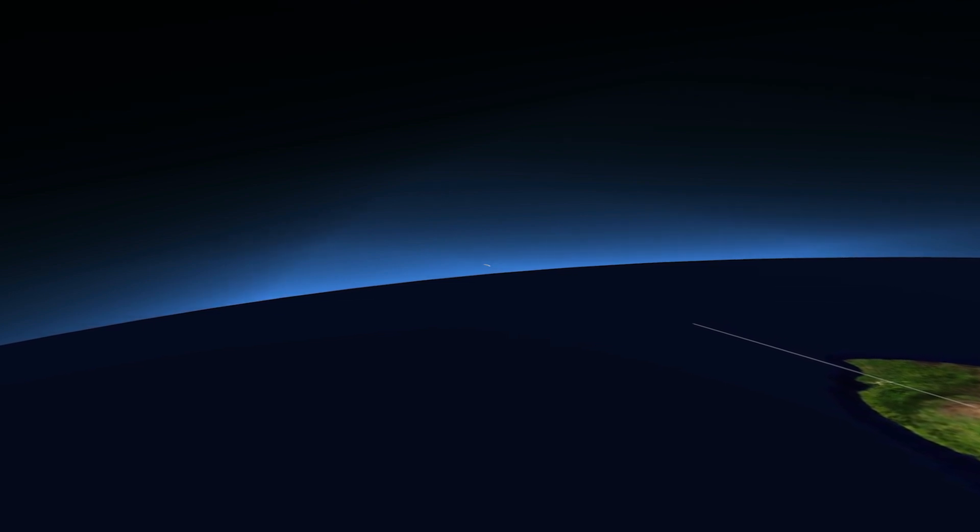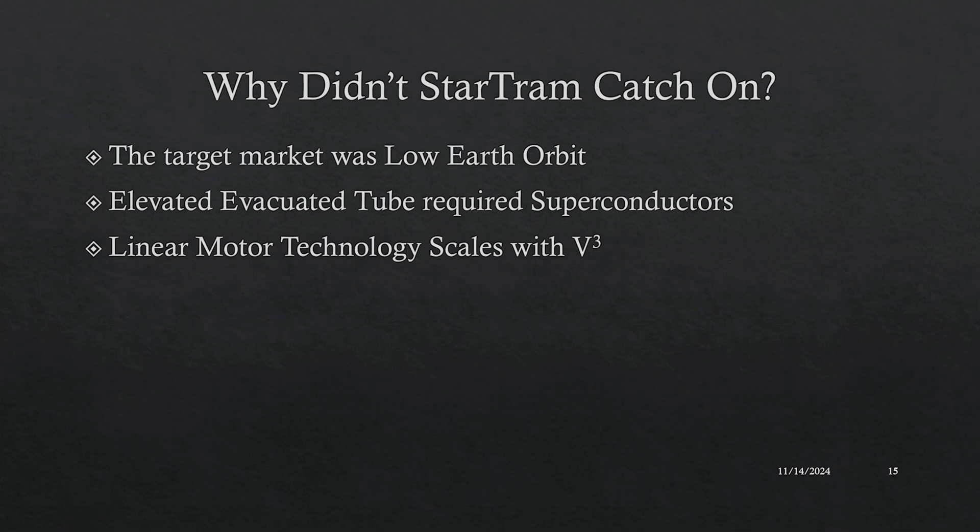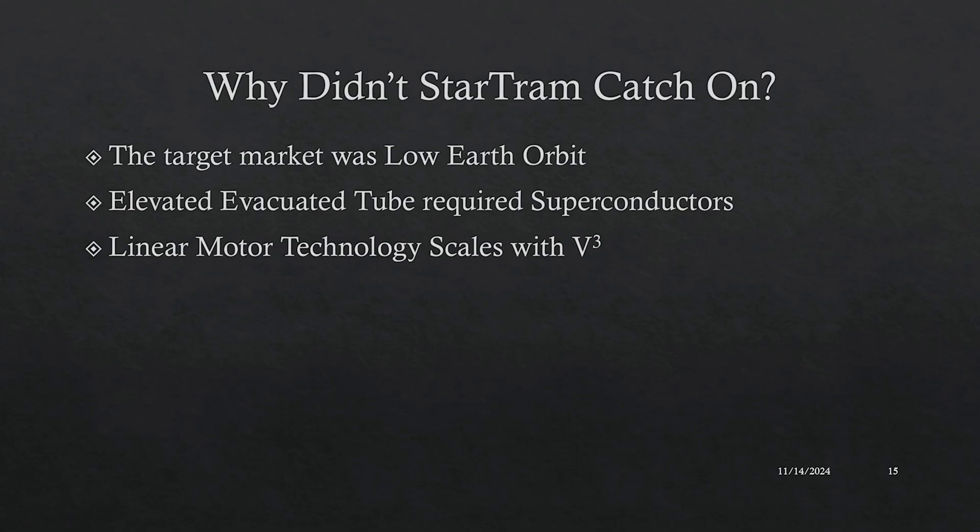This idea didn't catch on, I think, for three primary reasons. First, they focused on the problem of reaching low Earth orbit — that takes a lot less delta-V, and rockets are more competitive at lower delta-V. Second, they proposed that the elevated evacuated tube would be supported by the magnetic propulsion of giant rings of superconducting coils. Superconductors and cryogenic cooling systems are costly, and they didn't address any of the potential environmental concerns about these huge magnetic fields.